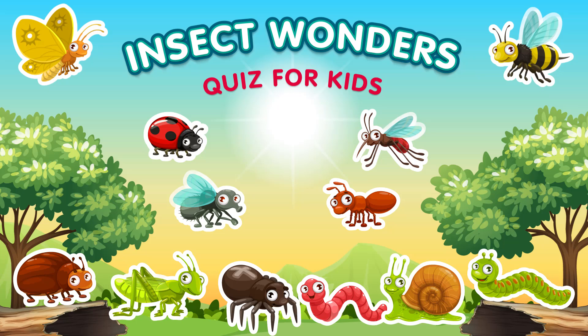Welcome! Get ready for a buzzing quiz about insects. Let's start!